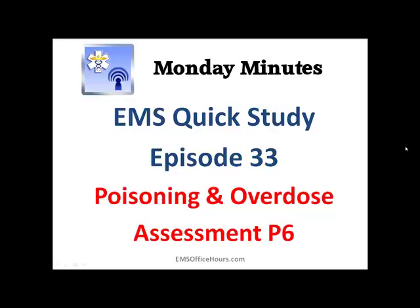Hey, Jim Hoffman here for EMS Office Hours. This is your Monday Minutes, and I'm going to keep going with the EMS quick study tips. I'm still in the poisoning and overdose section — this is part six of this session. We're kind of winding down and going to be getting into some other topics shortly.